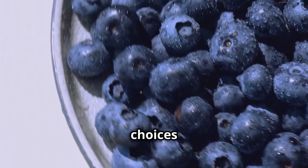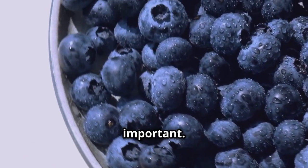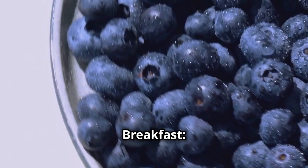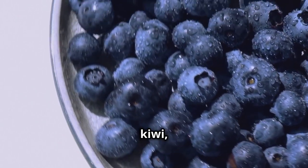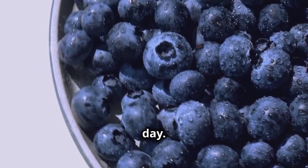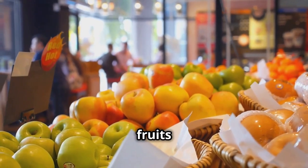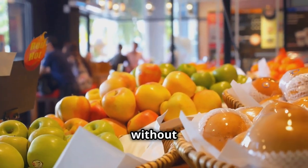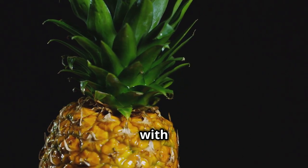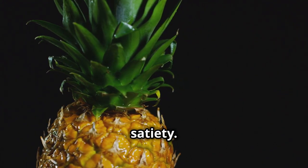While these fruits are fantastic choices for weight loss, how you incorporate them into your diet is equally important. Here are a few strategies for maximizing the benefits of these fruits. Start your day with a fruit-based breakfast — a smoothie with a mix of blueberries, kiwi, and a touch of lemon juice can provide a nutrient-packed, low-calorie start to your day. Snack smartly: when hunger strikes between meals, reach for high-fiber fruits like apples or oranges to help you feel full without overindulging. Pair with protein — combining fruits like pineapple or strawberries with a source of protein, for example Greek yogurt or cottage cheese, can help balance blood sugar and enhance satiety.